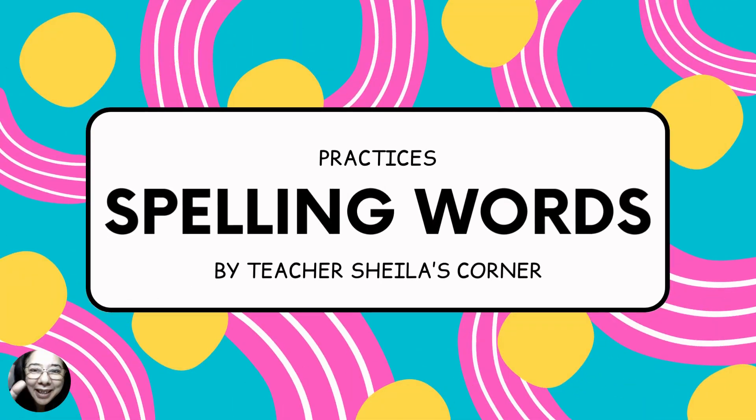Hi kids! Hello! So for today, we're going to practice our spelling words. Are we ready? Follow after teacher, listen carefully to the sounds of each letter, and then you can get any piece of paper or notebook and write the spelling down. Okay? Let's do it!